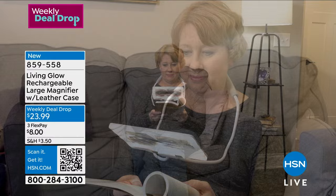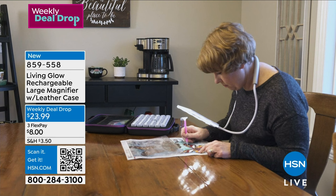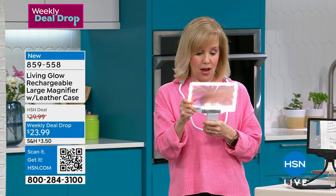You can use it with or without the gooseneck — it's flexible, so you can bend it to whatever you're reading or doing. Maybe your husband wants to take it out to his tool shed or to work on the car. For needlework or crafting too. Honestly, when I got it home, I thought I wouldn't use the gooseneck — but now I use it all the time because you're totally hands-free. In the retail marketplace it's $29.99.